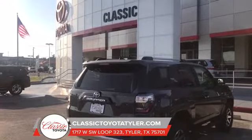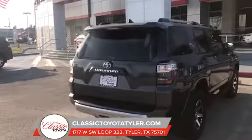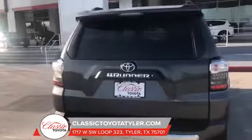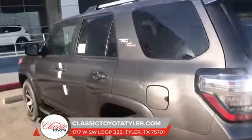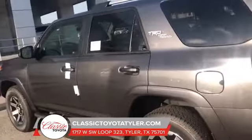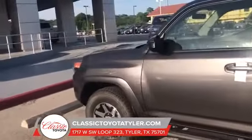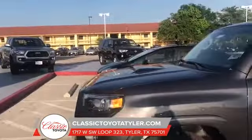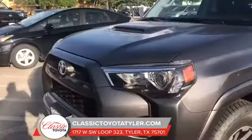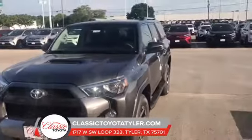Hey everybody, Kevin the Classic Man Frank's here at Classic Toyota here in Tyler, Texas, highlighting our 2018 4Runner. This 4Runner happens to be the TRD Off-Road. As you can see, it has the black tube side steps on it, it does have the black skid plate underneath. Being that it is an off-road vehicle, it does have the TRD Sports hood on it. Guys, this is a beautiful SUV.